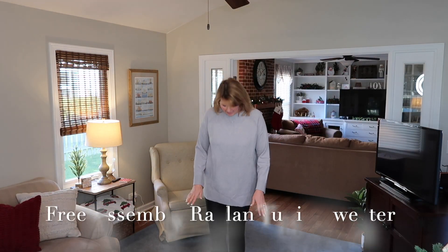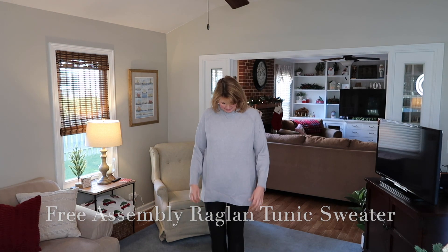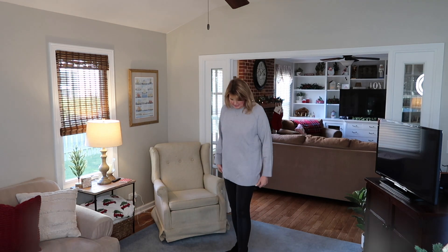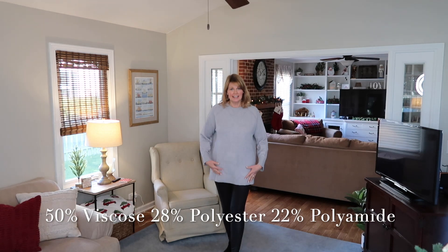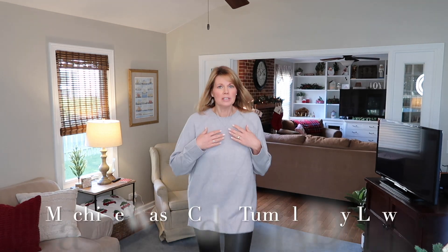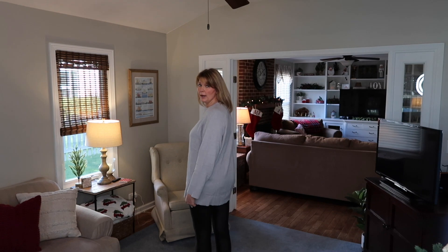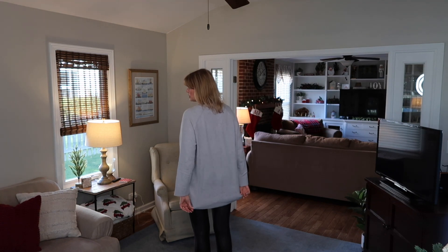I have the next sweater on — still wearing the faux leather leggings. This is a Free Assembly sweater that I wanted because I thought it would be long enough to wear with leggings, and it obviously is. It's a pretty gray crew neck style with little ribbing at the cuff, and it's wide at the wrist — not tight. It feels very soft and very comfortable, not the least bit itchy. You can see it definitely covers your bottom, which is really nice. I'm really impressed with the quality of this one.